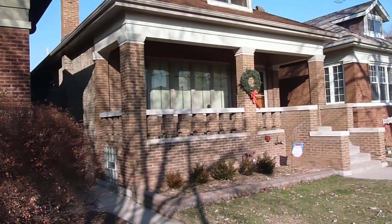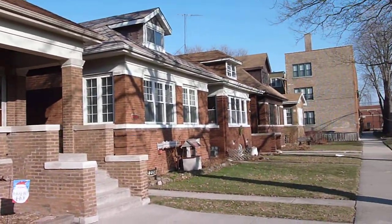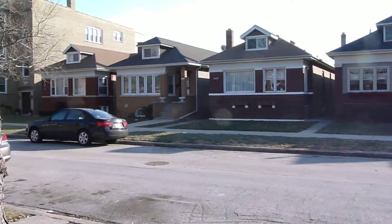They've modernized it. The sun might be in the way here, but you can see more across the street.